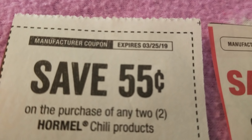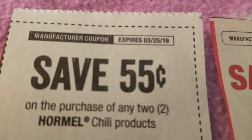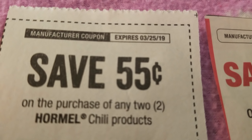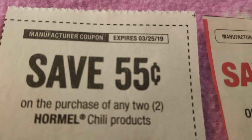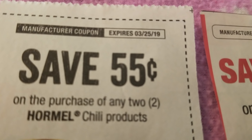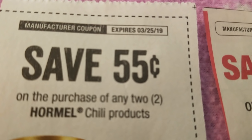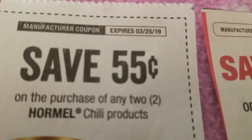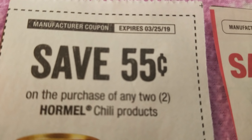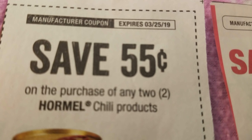Hi guys, how are you doing? I'm coming to you with my Dollar Tree couponing for the week. You can use four like coupons and two printables per day. You can get the papers from the grocery store, the gas station, the convenience store, anywhere they have a Sunday paper. You can also pick up the newspaper from Dollar Tree, but Dollar Tree limits you to only buy two of them per day. Let's get started.